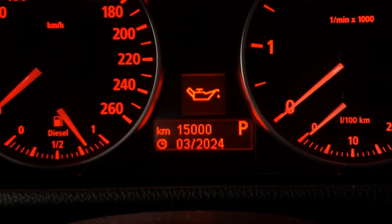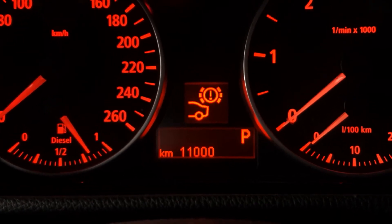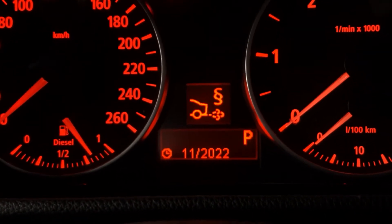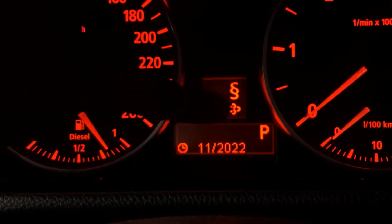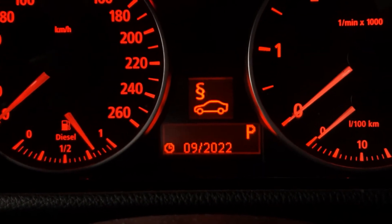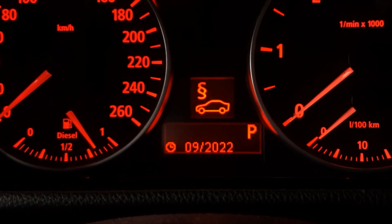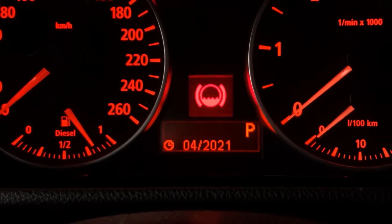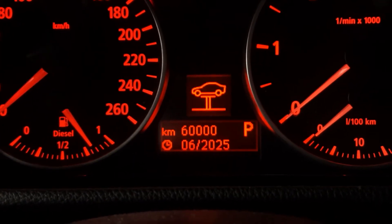Once you're in service info, you'll see these icons. First is the oil service interval. Scrolling down, you'll see rear brake pads, cabin microfilter — found in the engine bay — exhaust gas emissions indicated by an exhaust icon at the rear, a general roadworthy test, front brake pads, brake fluid service interval, and a general vehicle inspection.